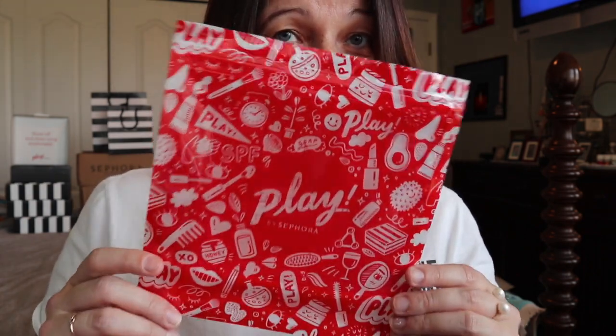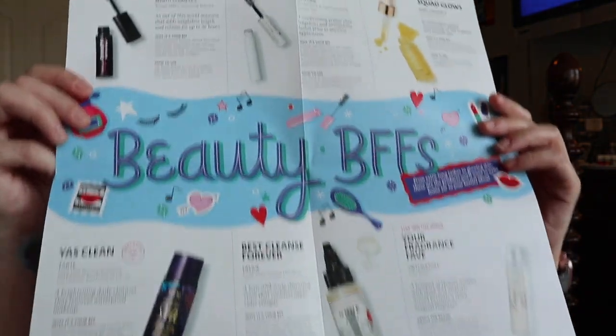So if you're ready to get into the unboxing of the Play by Sephora boxes, let's get started. Your boxes will actually come in this right here. It also comes with this paper here and it tells you a little bit about everything that you got in your box.